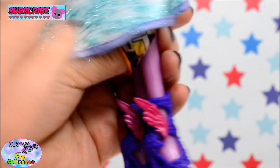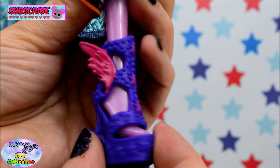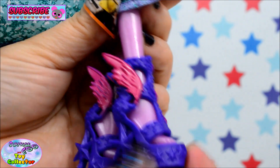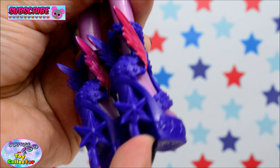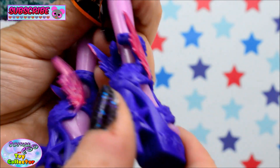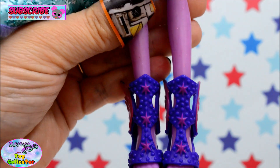Let's have a look at her shoes — just move her dress out of the way. These are absolutely awesome. They are boots — just look at the heels on that, they are just amazing. And they have some pink wings on as well. They are so cool.